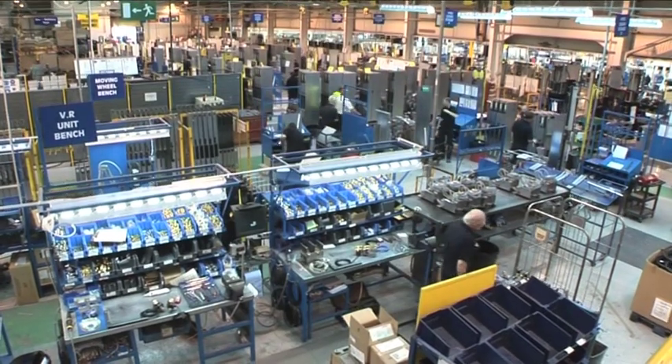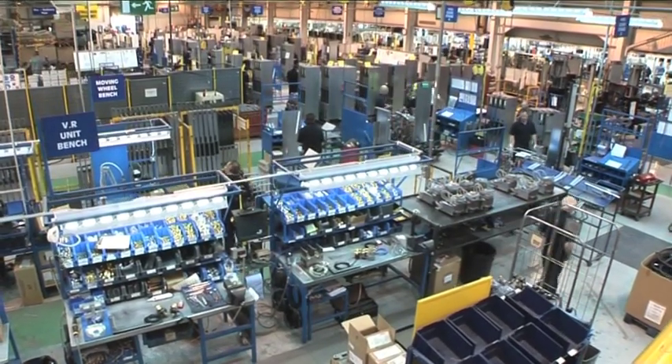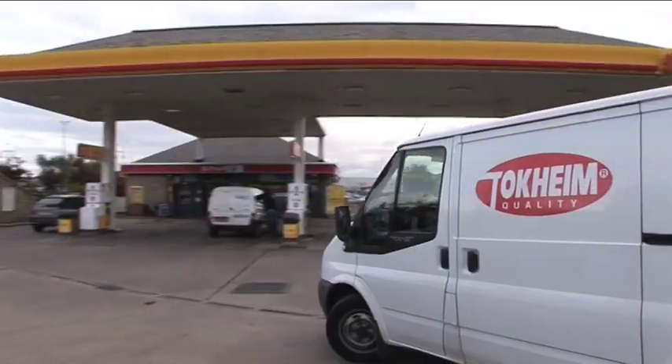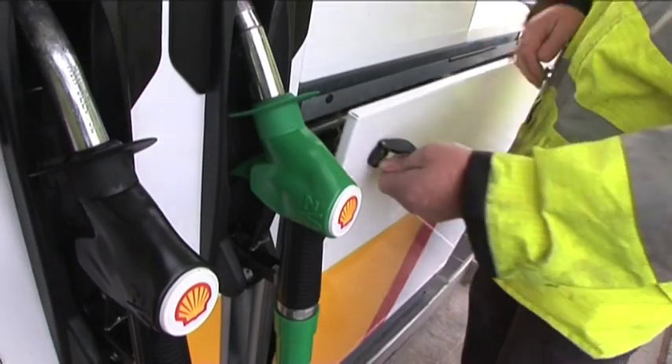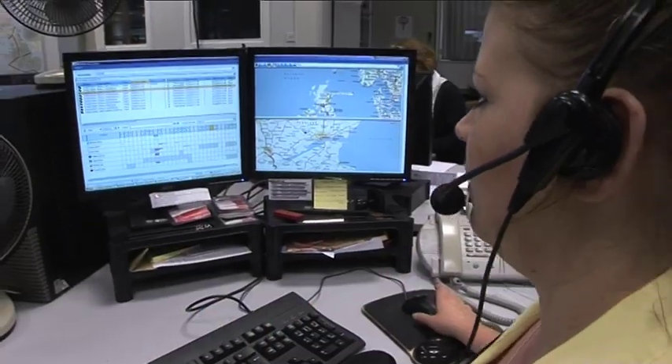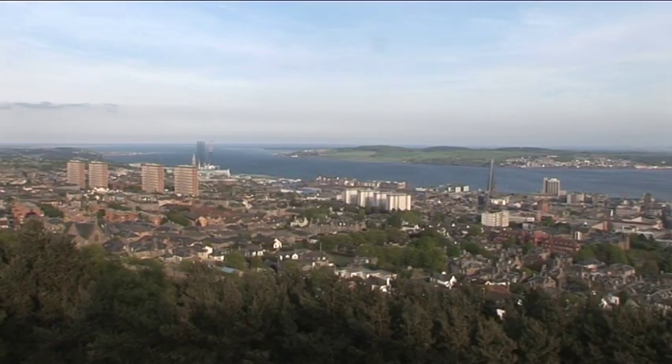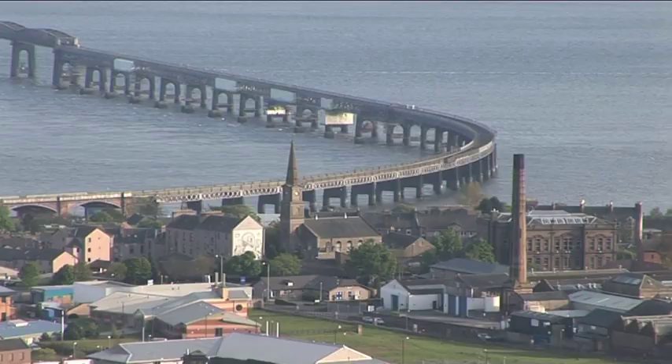Welcome to Dundee in Scotland, our main fuel dispenser manufacturing site for Europe, Africa and the Middle East. You may already know Tocchheim as the European leader in maintenance, service and manufacturing of petrol dispensing systems. Here on the North East Coast of Scotland is where our main production site for fuel pumps is based.